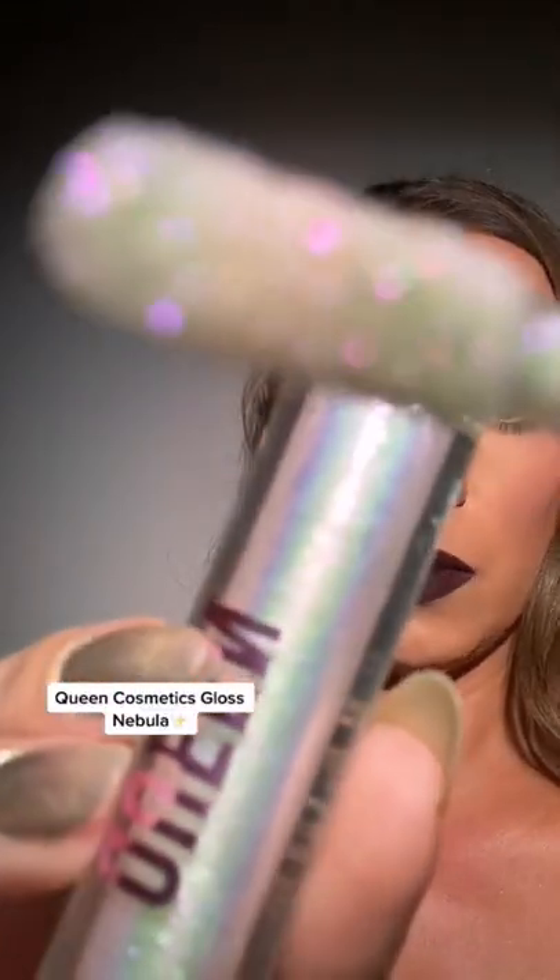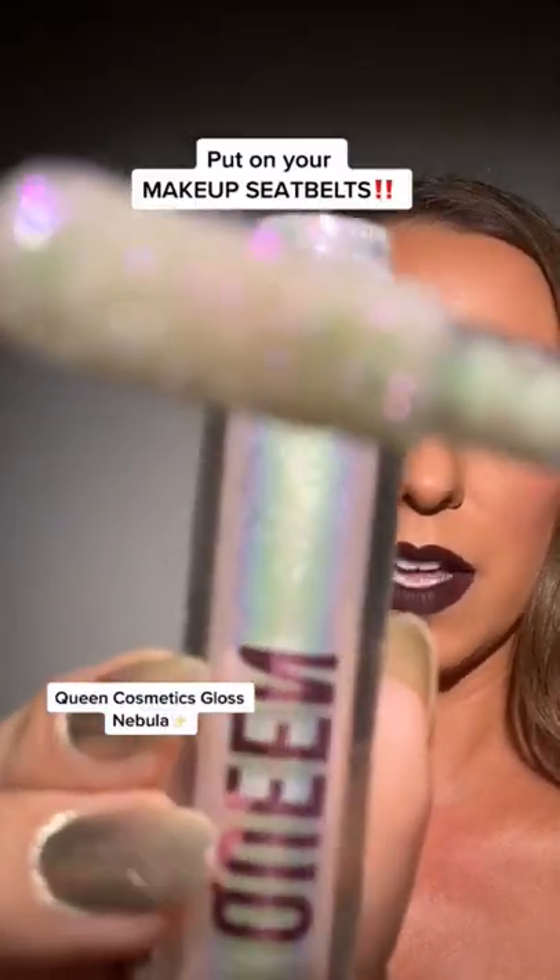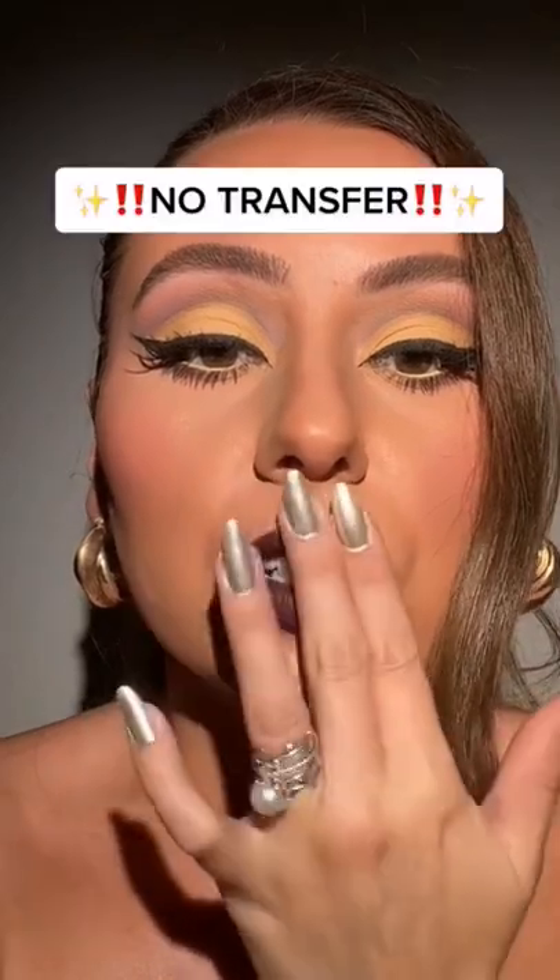So here we have the shade Nebula. I know you're putting on your makeup seatbelts — let's do this. Oh wait, I forgot to show you. Now let's try it.